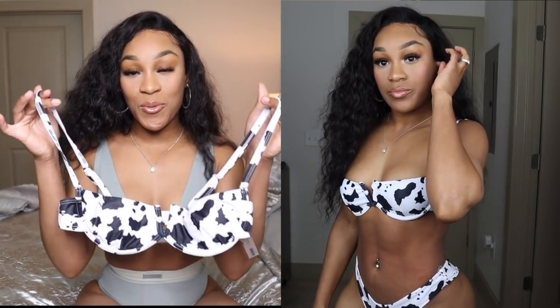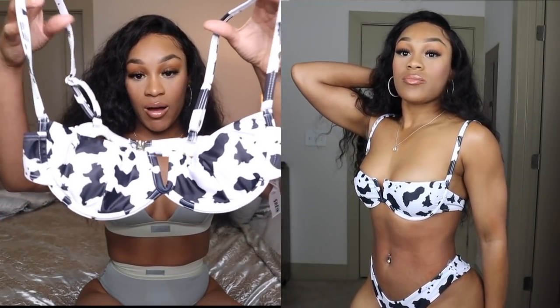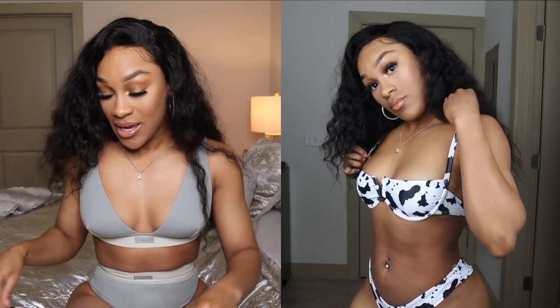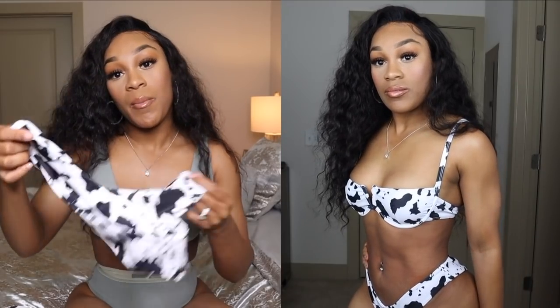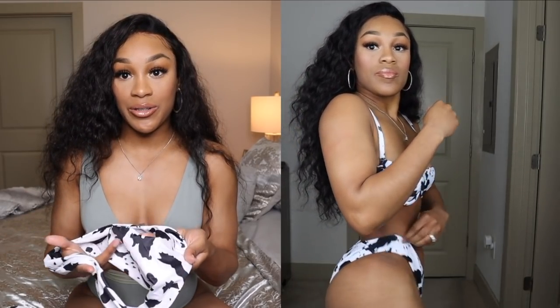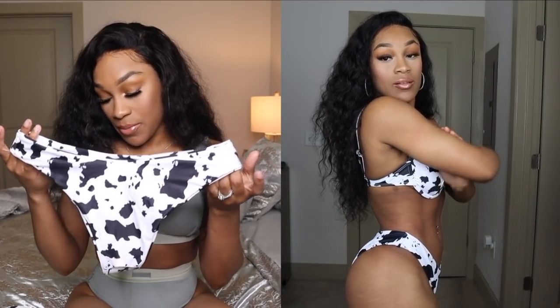Next we have this super cute cow print bikini — the top is like a bra style. I absolutely love this, and the bottom is cheeky, kind of like a thong but not so much. This is from Shein in a size small. You can wear these on either side — the material looks literally the same on the inside and outside, it makes no difference.